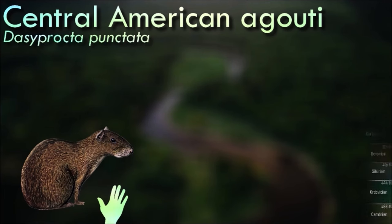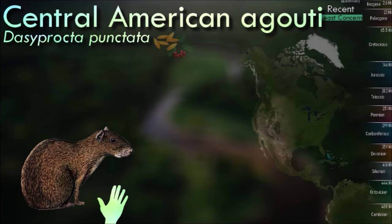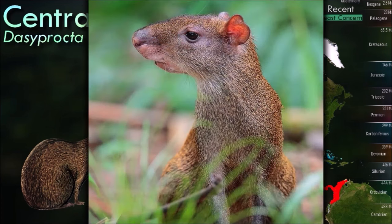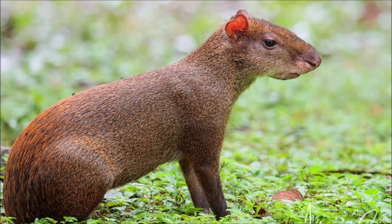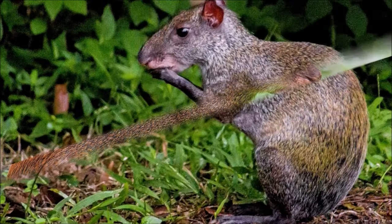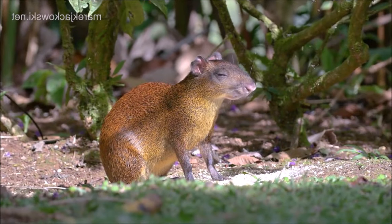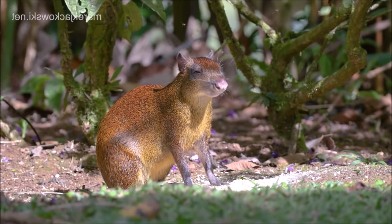Like other agoutis, Central American agoutis are diurnal and live in monogamous pairs. They mainly feed on fruits and seeds, and are important seed dispersers. They are regarded as one of the few species that can open Brazil nuts without tools, mainly thanks to their strength and exceptionally sharp teeth. They have no distinct breeding season, but females come into season twice a year and generally have one to four young.